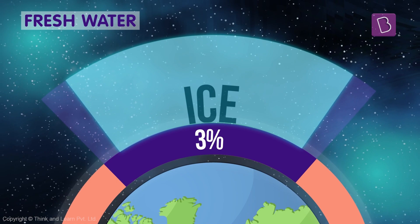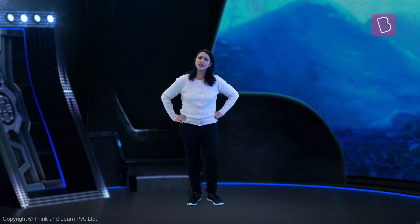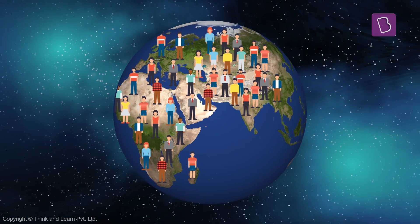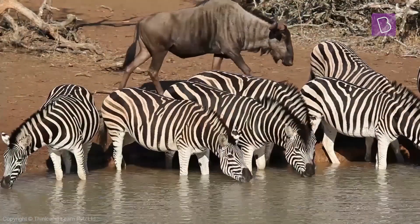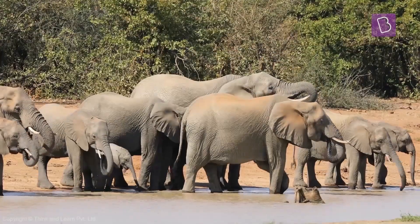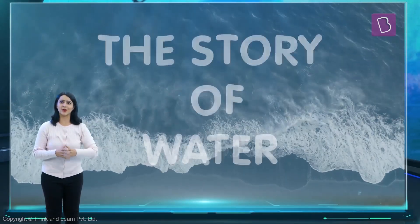Most of all, as ice. But that leaves very little for us, doesn't it? How come we haven't run out of water to drink? There are so many of us on this planet and we all keep drinking water. And then there are the animals too. We should have run out of water a long time ago. Something doesn't add up. Well, it's time to tell you the story of water.